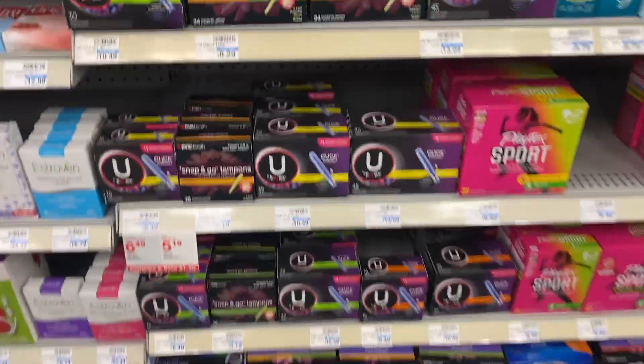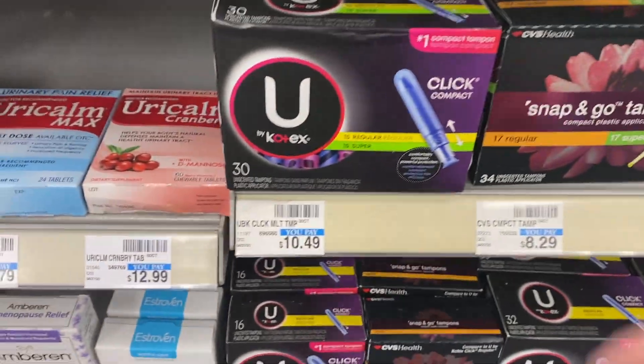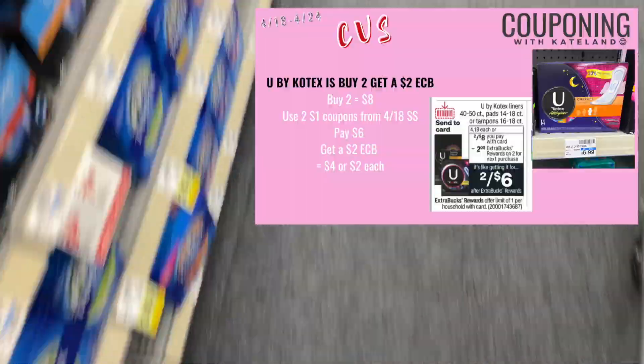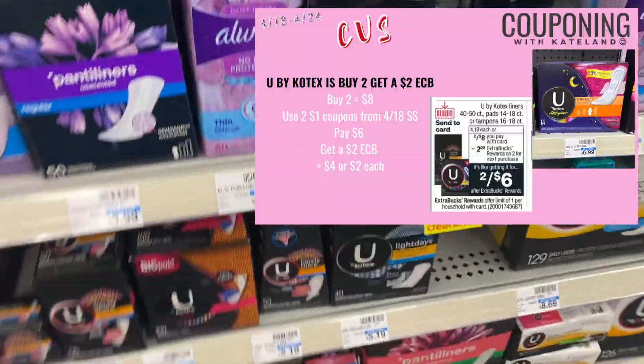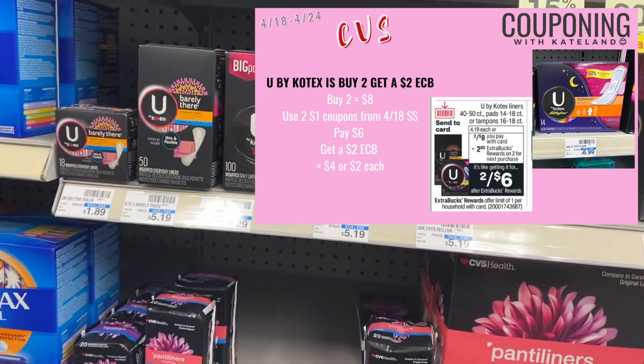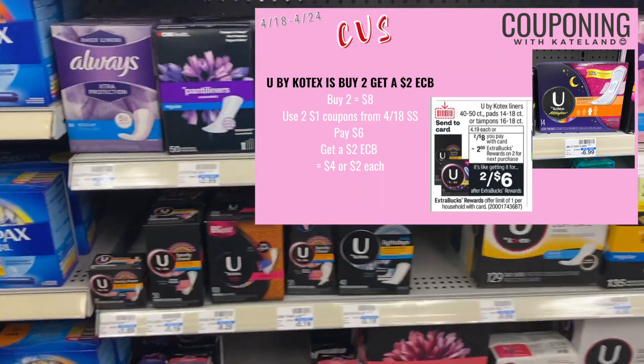Our next deal is on U by Kotex. It's two for $8 on sale this week, then buy two get a $2 ExtraBuck. Pick up two of them equaling $8, use $2 coupons from the 4/18 Smart Source, pay $6, and get back a $2 ExtraBuck making them $2 each.